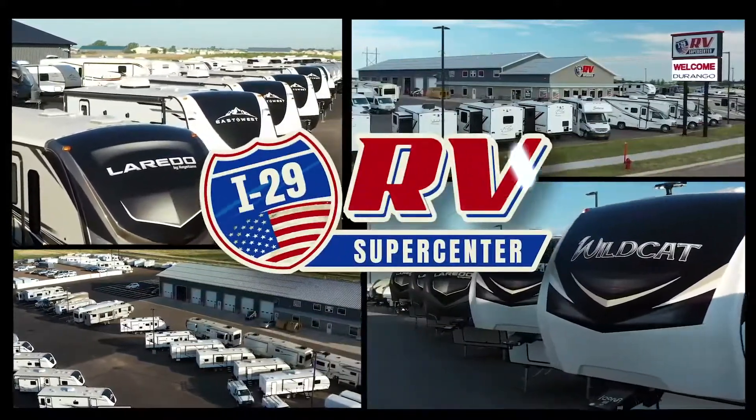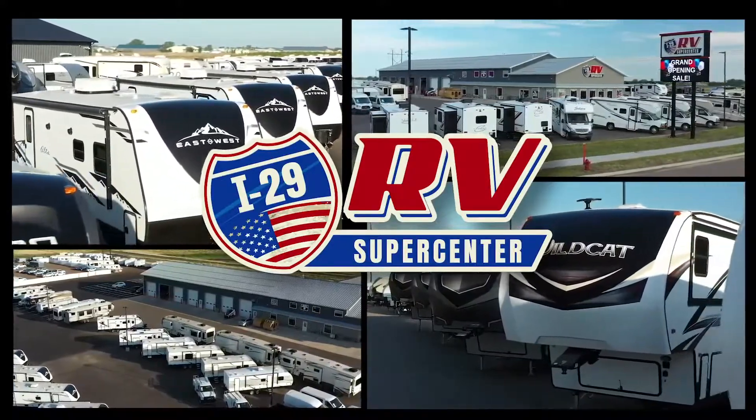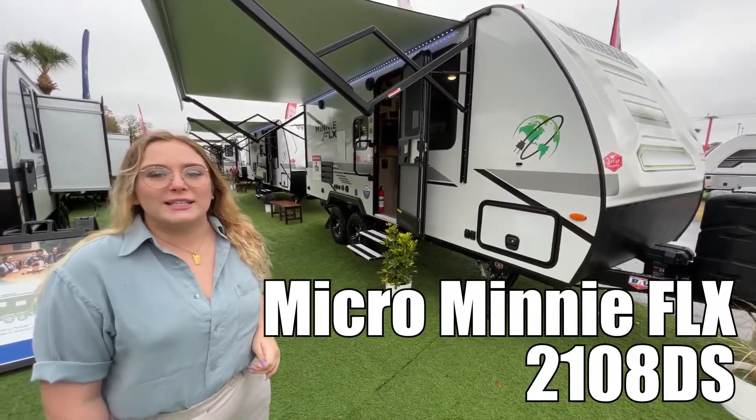Here's another great RV from I-29 RV Supercenter. Hi guys, this is Amy. Today we're going to be taking a tour of the Winnebago Mini 2108 DS.